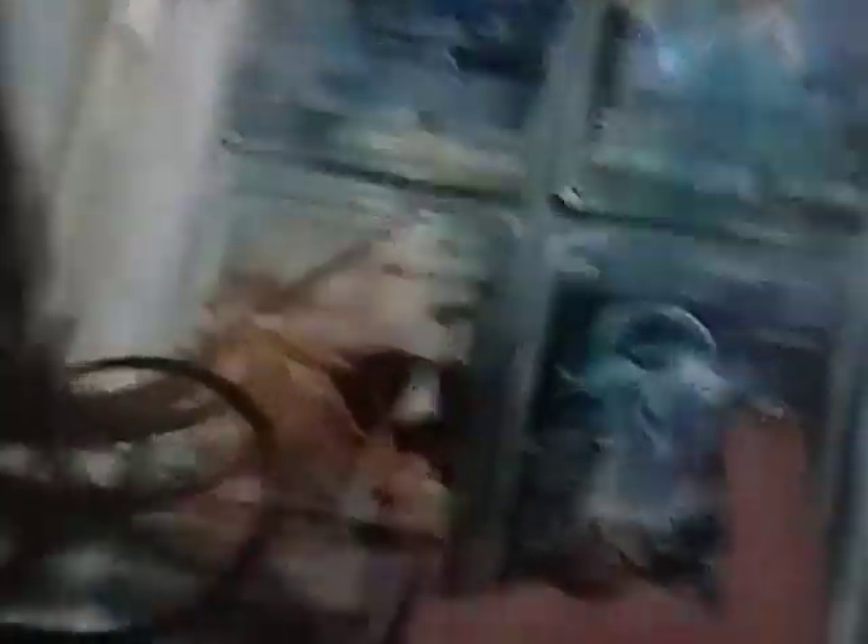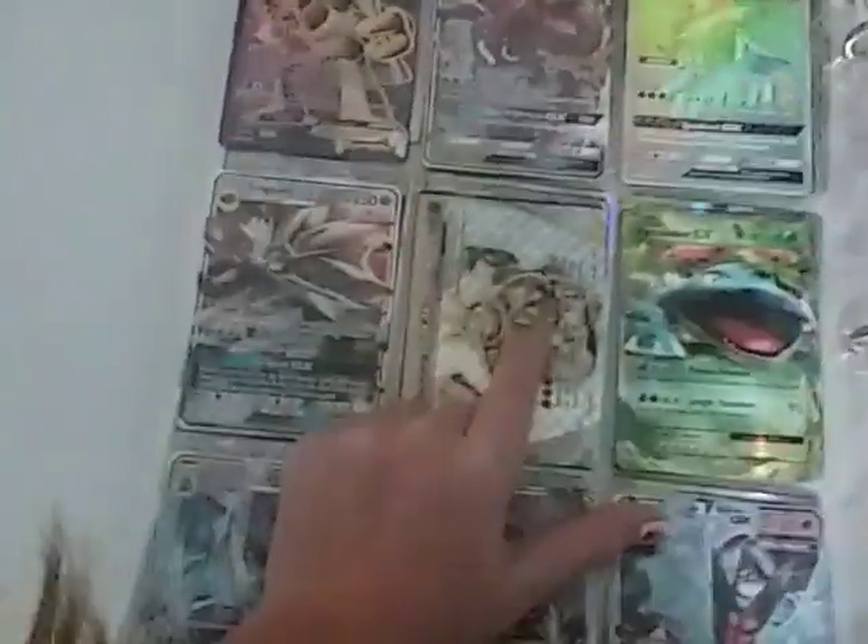So first up, as you guys can see, I have this Pokemon card. All of these Pokemon cards. Next I have this one. This one. These ones. These ones. These ones. Another break. A hyper rare and a break. Ultra rare trainer. Another break.